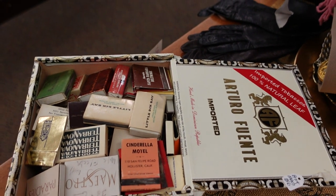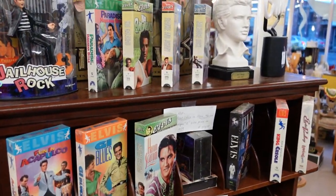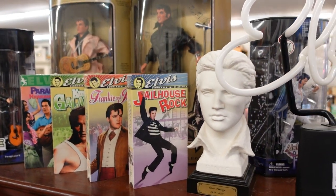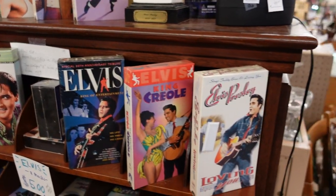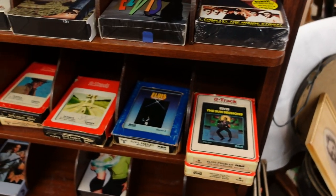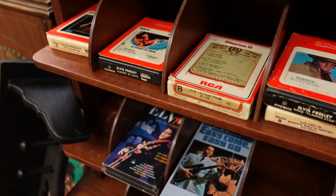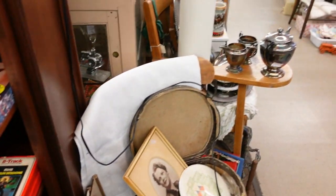A whole box of matchbooks — it would be fun to go through and see where they all came from; somebody's collection. Oh, we've got the Elvis collection here — all the Elvis VHS tapes, everything you need from Elvis. Got a little section of 8-tracks down here too. Everything old is new again — the 8-tracks are back and people are buying them; somebody's collecting them.